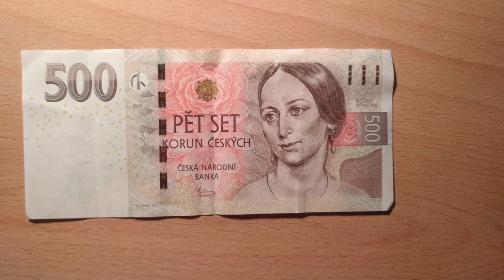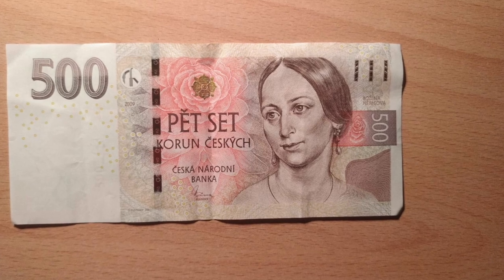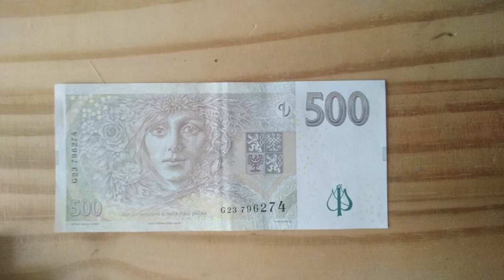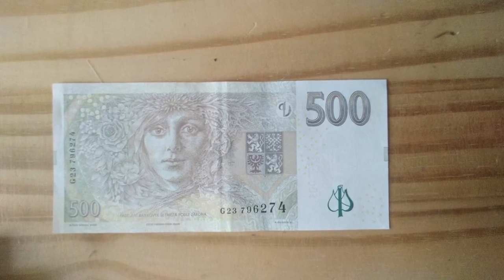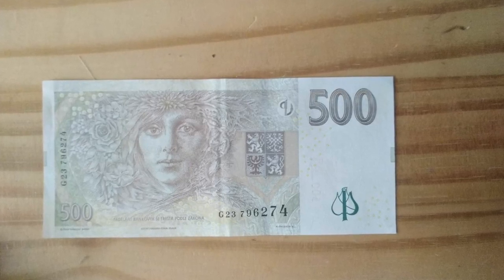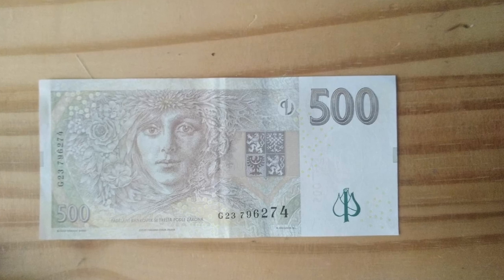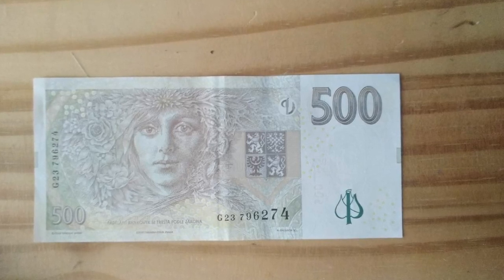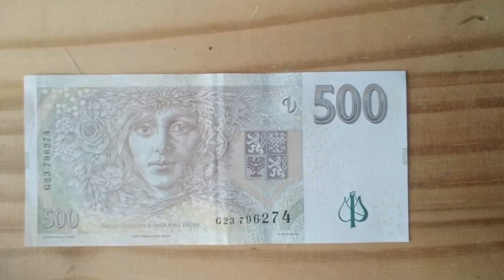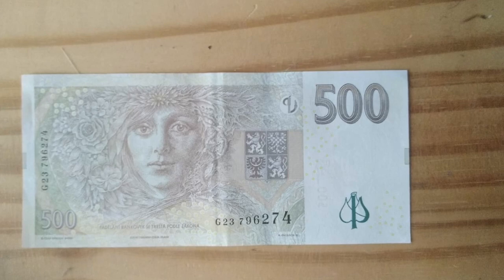Next is pětistovka or pětset korun českých — 500 Czech crowns. On the front you can find a woman — it's Božena Němcová, our most famous female author. On the back side of this pink note you can see a woman symbolizing all the women characters in Němcová's books. Her most famous work is called Babička or Grandmother, and it's a book that pretty much all Czechs have to read in high school. So you can give it a go as well if you'd like.